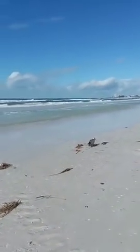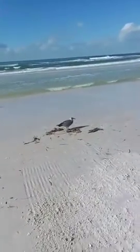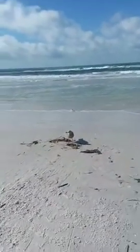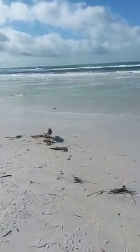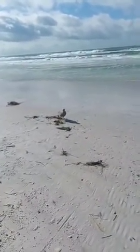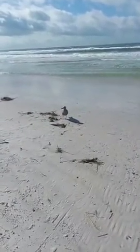Those big ospreys are quite friendly — usually they don't let you get this close to them. He's finding something to eat there, or she. No, I don't have anything for you.